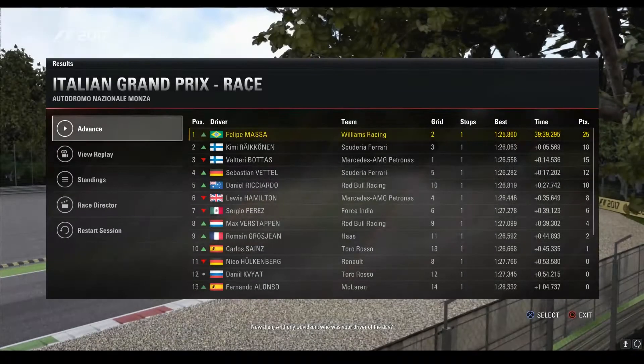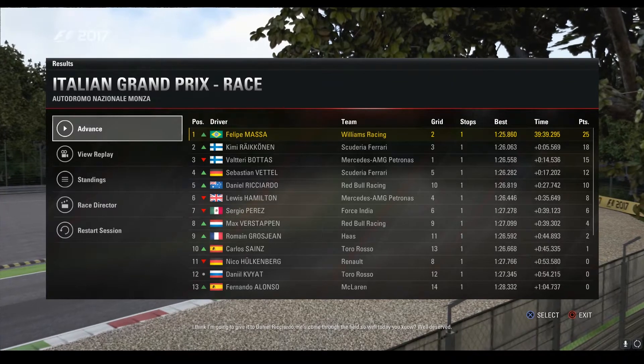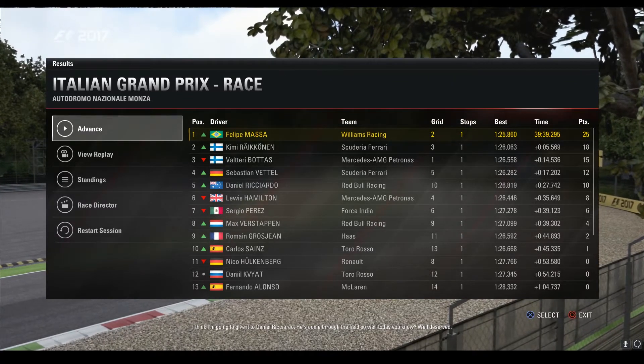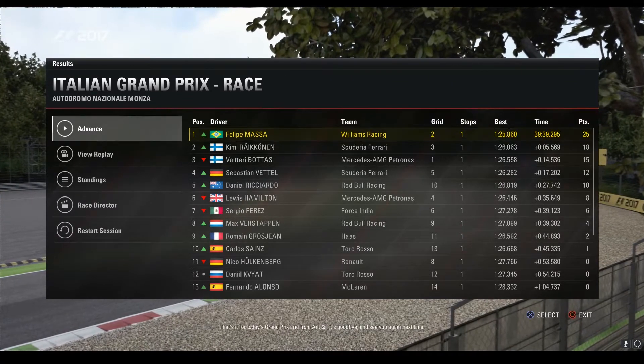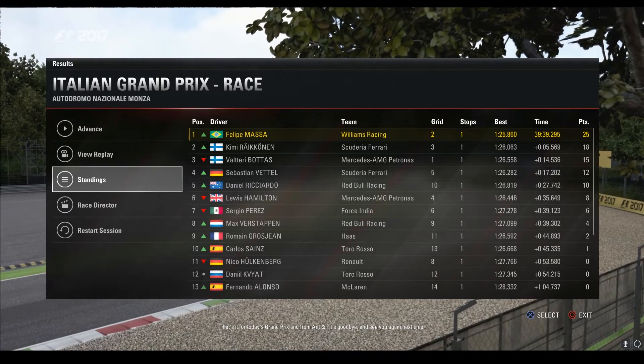Now then, Anthony Davidson, who was your driver of the day? I think I'm going to give it to Daniel Ricciardo — he's come through the field so well today, well deserved. That's it for today's Grand Prix, and from Ant, it's goodbye and see you again next time.